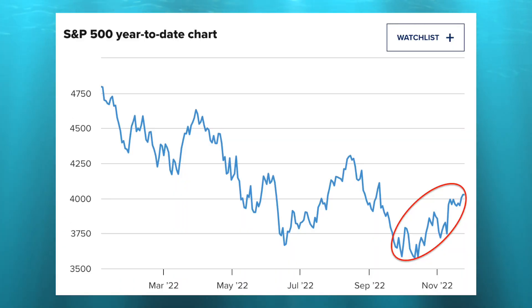Here we are in the final month of a brutal year for most stocks as we continue to endure a bear market. However, investors have been a little more chipper of late as the S&P 500 has clawed back some of those losses. But we are still sitting at a negative 15% return in the S&P 500.